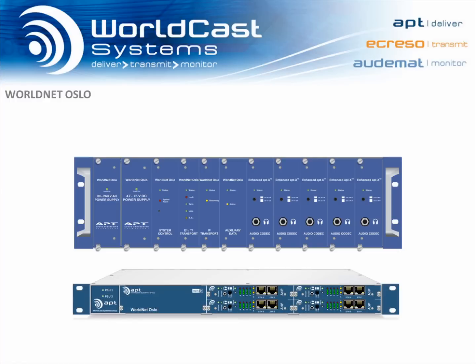all that reliability, and all that flexibility in a new space-saving format at a lower cost. It is also fully compatible with the architecture of the 3U unit. Existing cards from the 3U can be used in the 1U, allowing seamless migration.